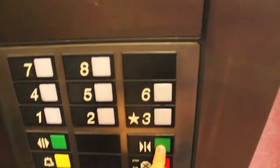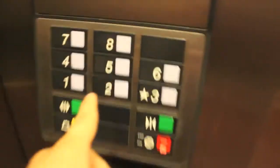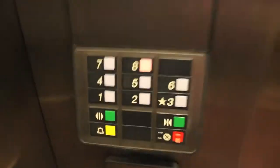Let's go up to 8. It's locked. Okay, that's weird.